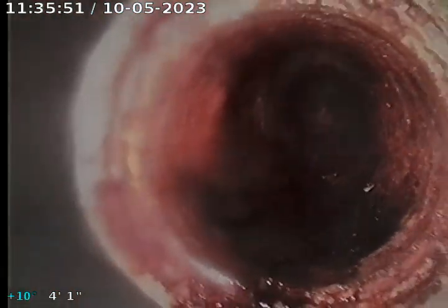Now we're into the cast iron inside the home, and we're pulling out of the cleanout here. This is where the work was performed.